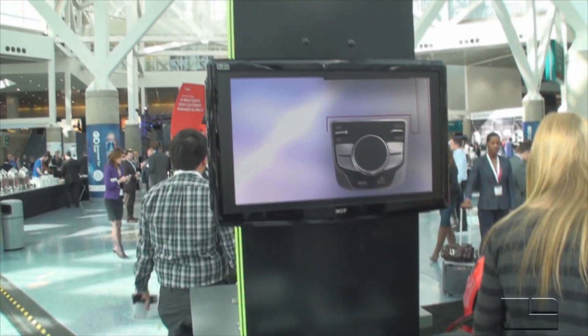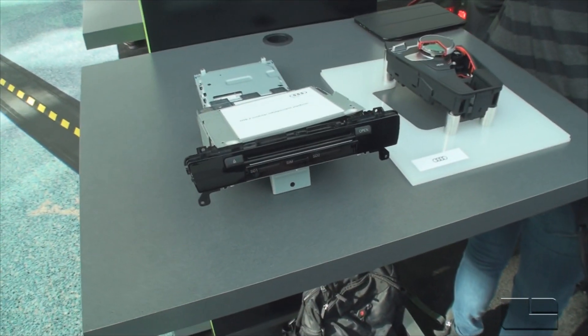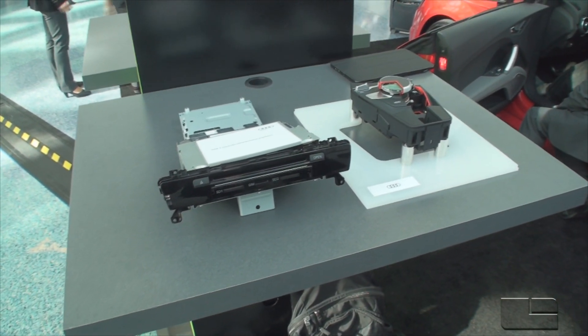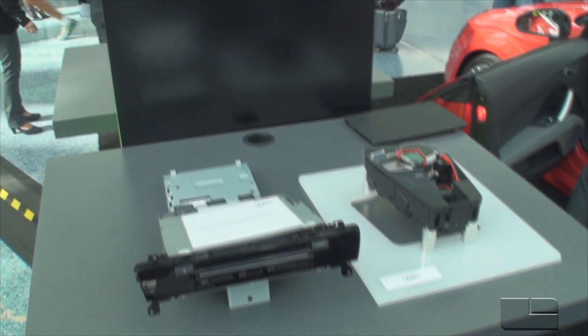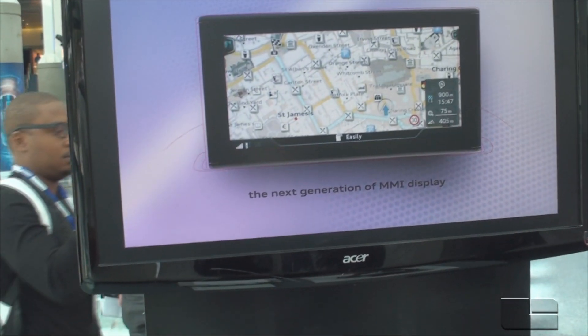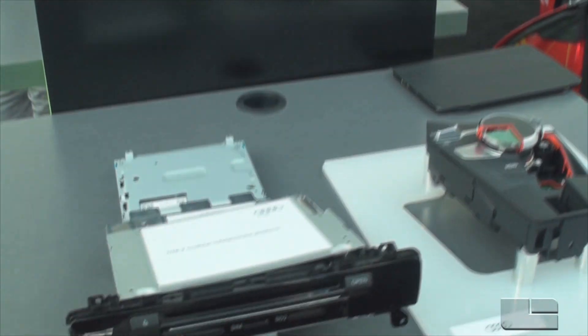The MIB system — the modular infotainment system — you can now see what it looks like when you've removed it from the vehicle. Inside is our Tegra mobile processor. It's used to run the infotainment, Google Maps, and Street View inside the car. Depending on the type of model, there are different screen sizes that it can drive.